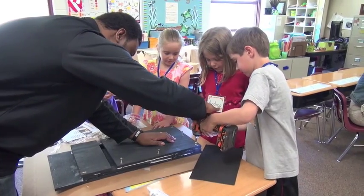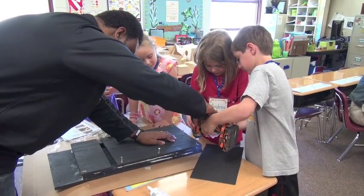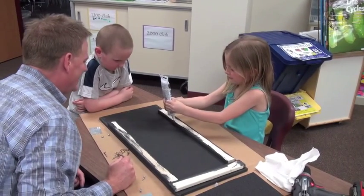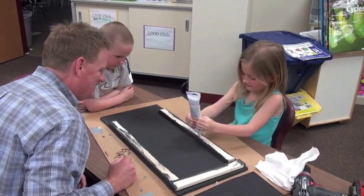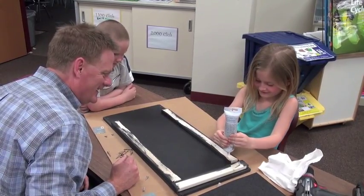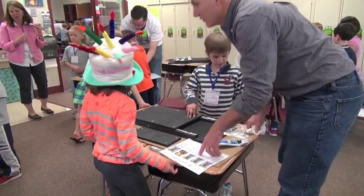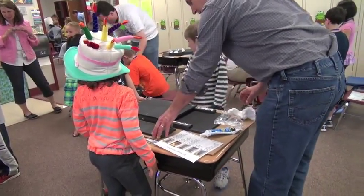It was one of those magical times when you're teaching where the kids are just very involved, they're interested, they're excited. That's actually the beauty of the project. When kids have a reason to learn something — it's not just that I have to learn to measure because I'm supposed to learn to measure — but when they have to learn to measure because they want to build something, that's awesome.